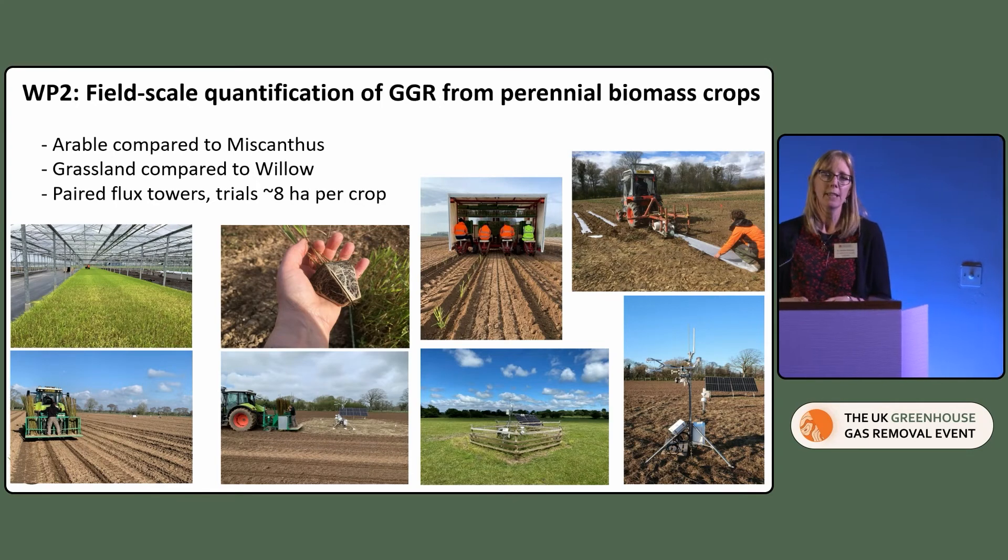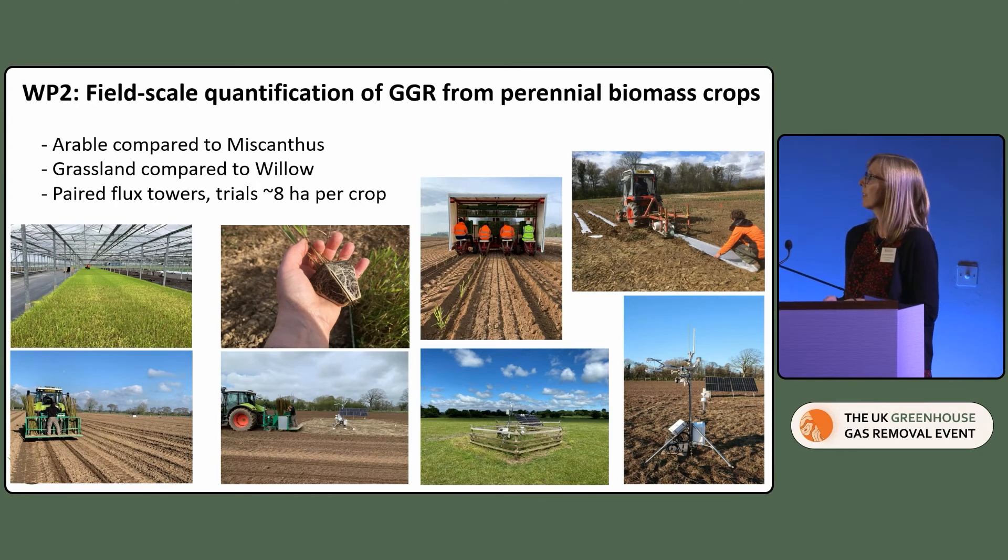Work Package 2 is the field-scale demonstration. At the same two sites, we're planting miscanthus onto arable in the east and willow onto grassland in the west. These are paired site comparisons with flux towers in both land uses — in the east and west — to compare the overall carbon balance. The flux towers were installed last summer so we can measure CO2 emissions right through the ground preparation, establishment and growth of those crops. We're getting nice data streams from the flux towers already.